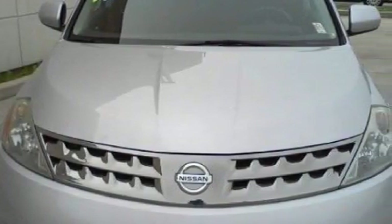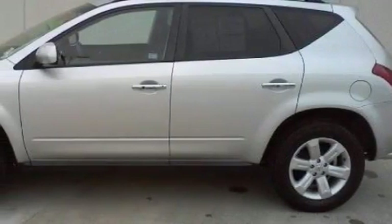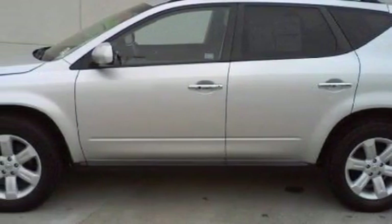Complementing this Nissan's contemporary styling is a stunning array of desirable features which include a power seat, power windows, a CD player, front multi-stage airbags, and this vehicle has just over 38,000 miles.